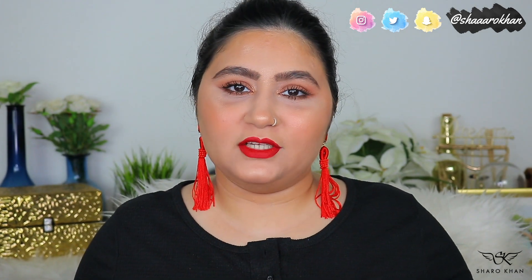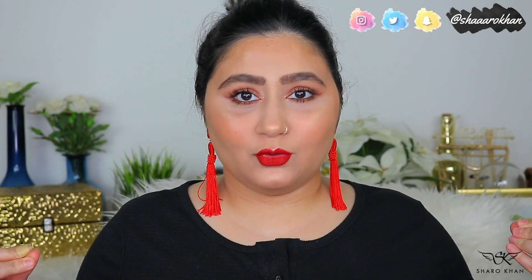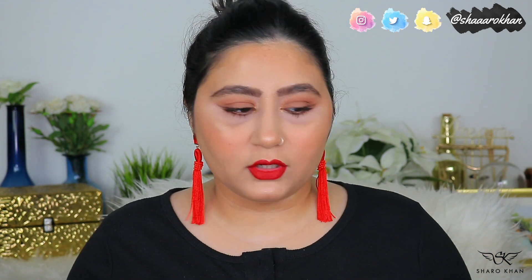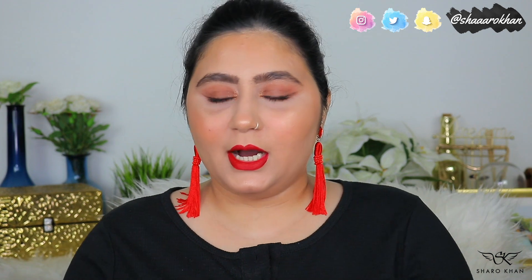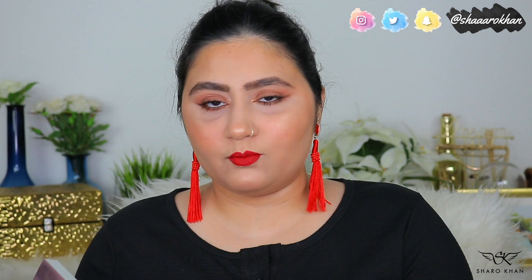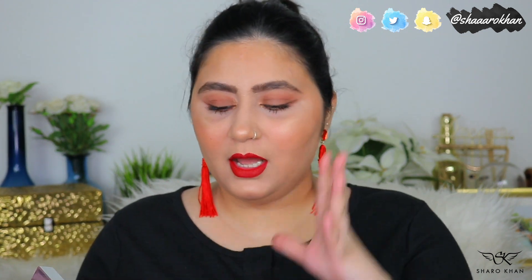Hey guys, welcome back to my channel. Today I have a new haul video. It's been so long since I filmed — I had taken a break after Eid and wasn't filming or uploading any videos. Today is my first video back, and I have a couple of things I want to try out. There's a lot of drugstore in it, and I'm really happy to be trying out new drugstore makeup.